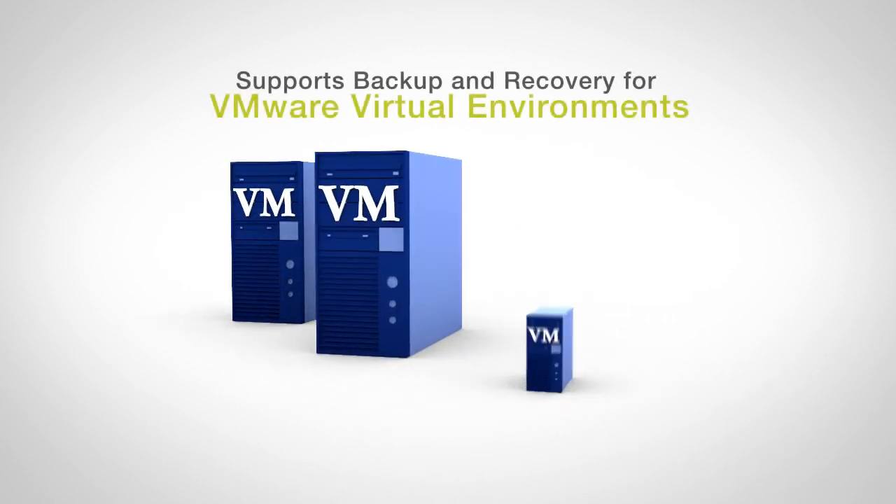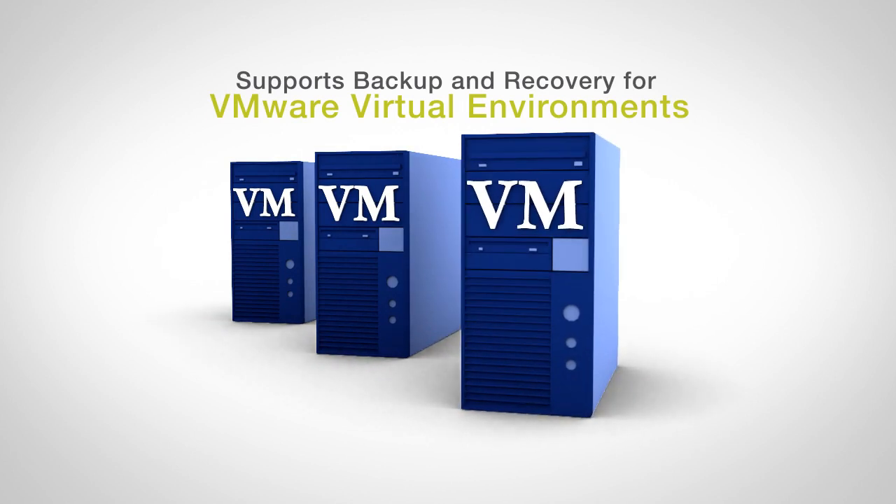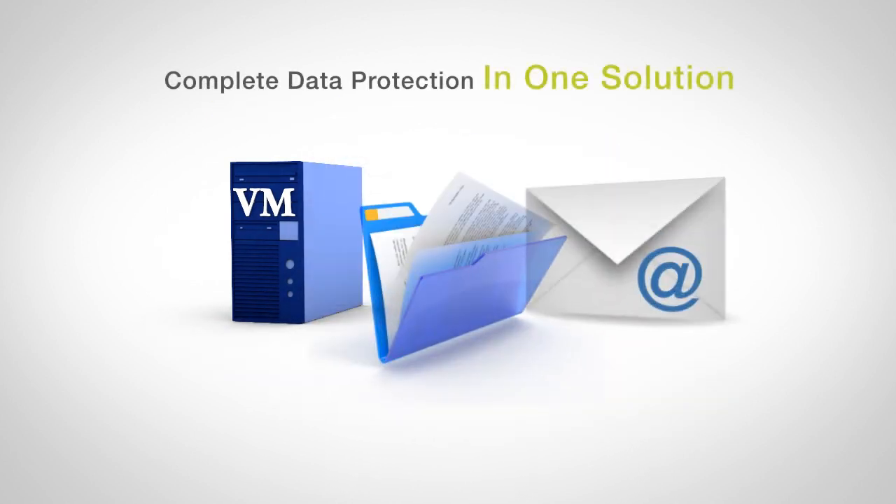Our software solution follows Microsoft best practices for the backup and recovery of Microsoft Exchange, SQL, and System State, and natively supports backup and recovery for VMware virtual environments, offering complete data protection in one solution.